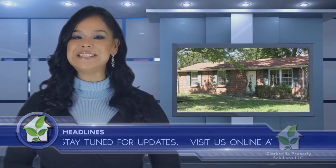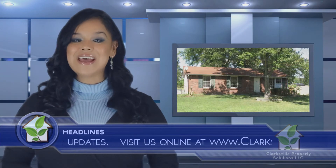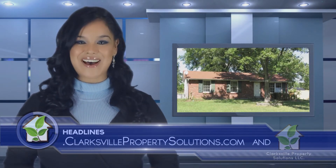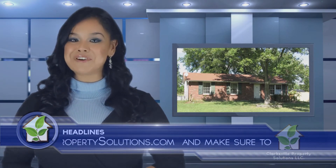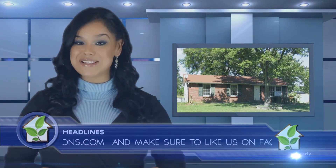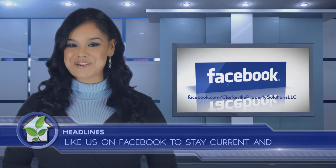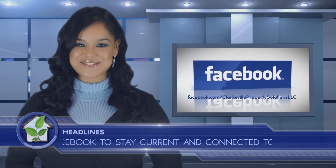Our latest home to undergo a complete makeover is 503 Kellia Drive. This is a beautiful three bedroom home with one and a half baths on a very nice private lot. Stay tuned right here for more updates on these and other properties that are becoming available every month. I'm Ruthie Jesmyn for Clarksville Property Solutions. See you next week.